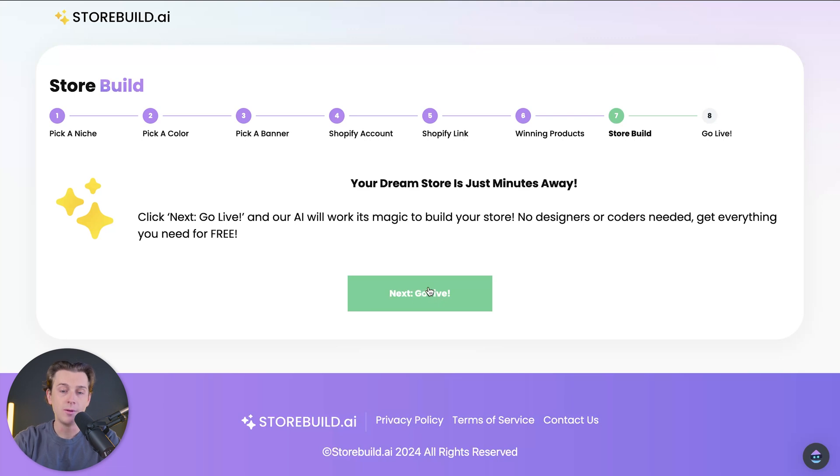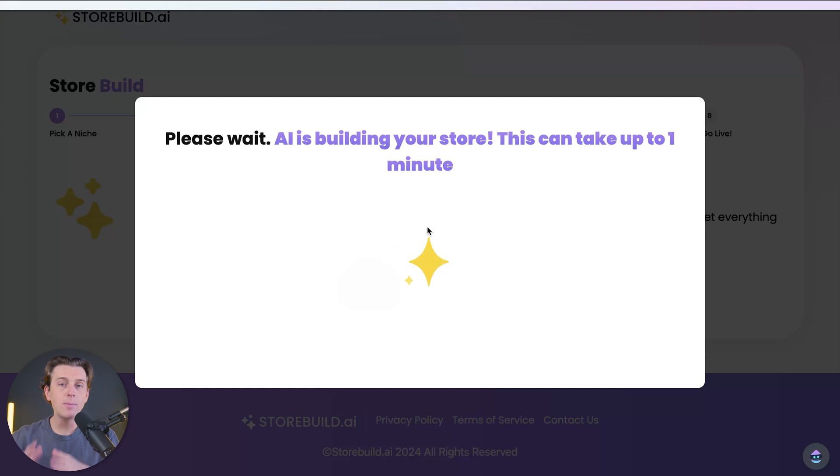Now all we have left to do is hit the live button. Once we hit the go live button, it will officially start building our Shopify store. This can take up to one minute, so make sure you be patient — but it should get done in a matter of no time.